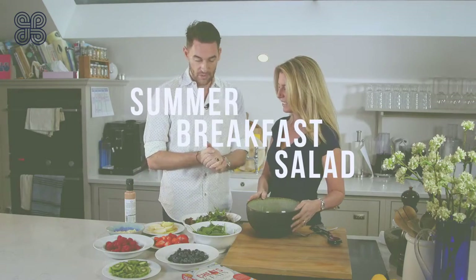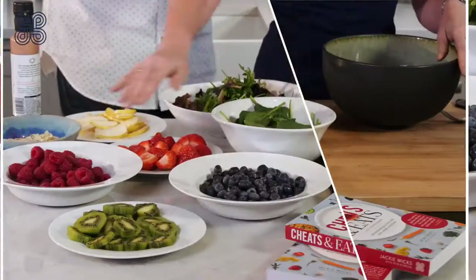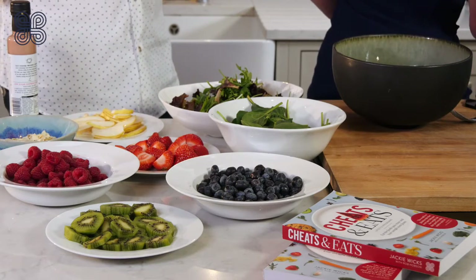Great. So, what's so special about this? Having fruit for breakfast in a salad is quite interesting, and almost all of these are Eats. These blueberries, raspberries, strawberries — unlimited. You can put as much as you want in the salad, and it's fresh and it makes you feel really good.